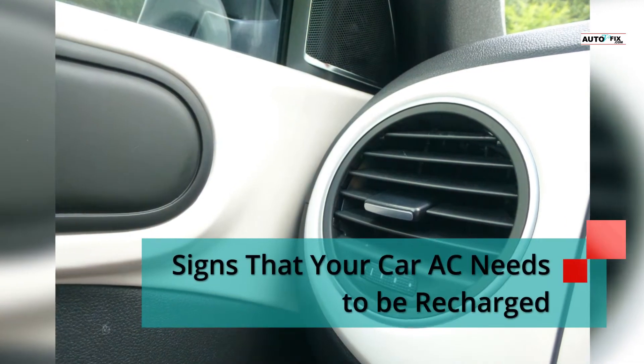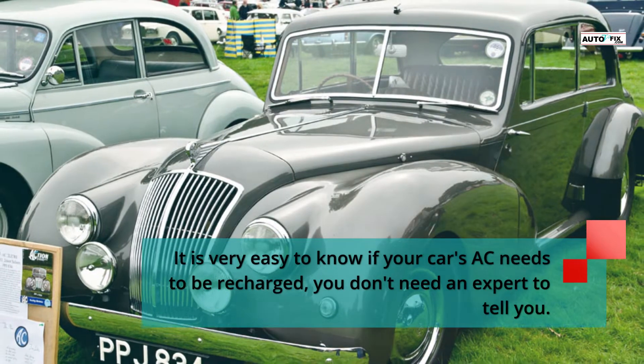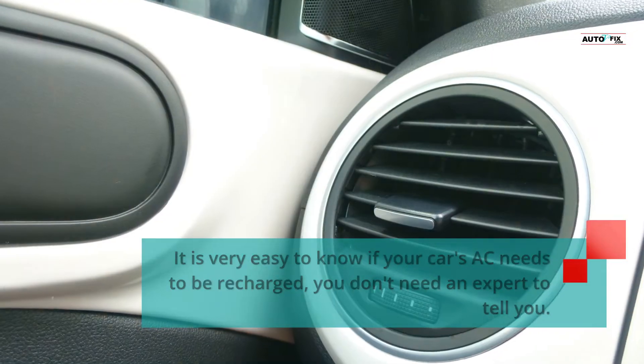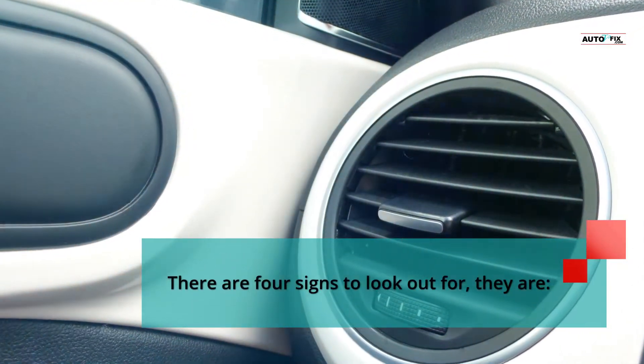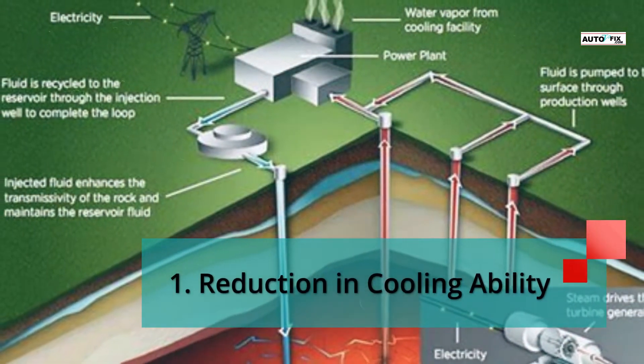Signs that your car AC needs to be recharged. It is very easy to know if your car's AC needs to be recharged — you don't need an expert to tell you. There are 4 signs to look out for. Sign 1: Reduction in cooling ability.